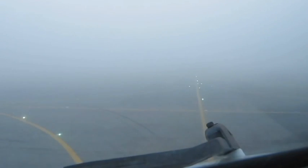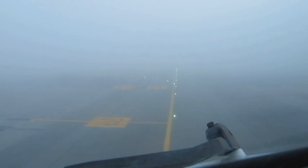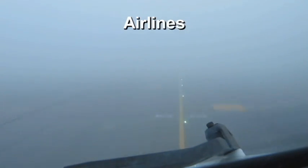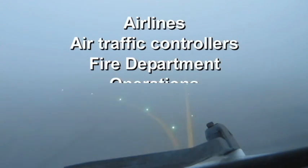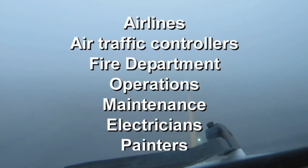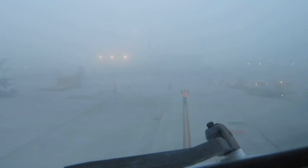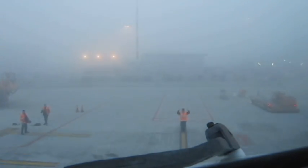If this all sounds simple, remember that it is a system and a procedure that has to be devised, constructed, maintained, and successfully and consistently delivered to be of such valuable use. This takes the work and attention of many, including the airlines, air traffic controllers, fire department, airport operations, maintenance, electricians, painters, and more. Together, they make it an extremely reliable system, and it's all done routinely and taken for granted. Now that's kinda cool!